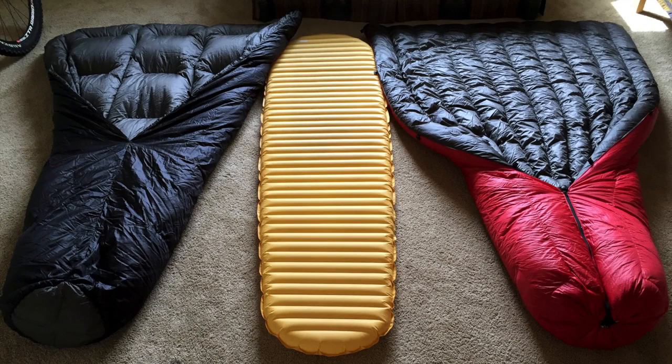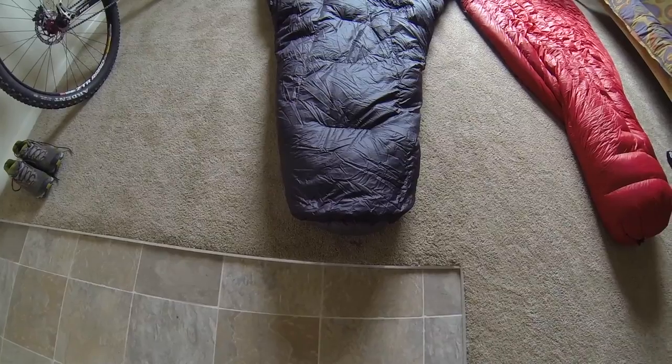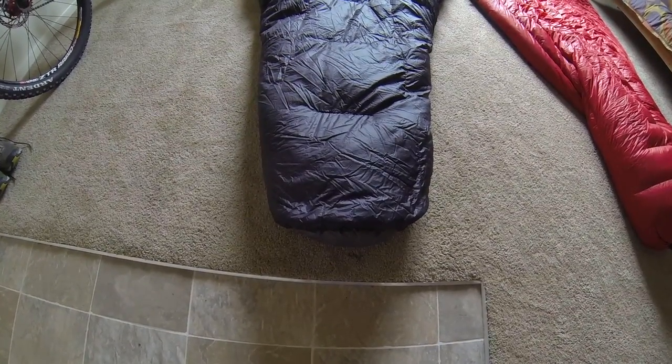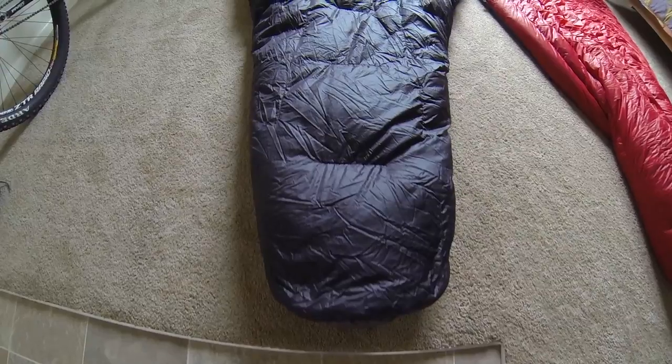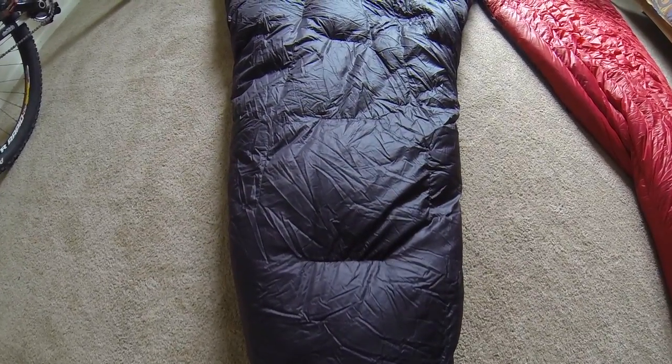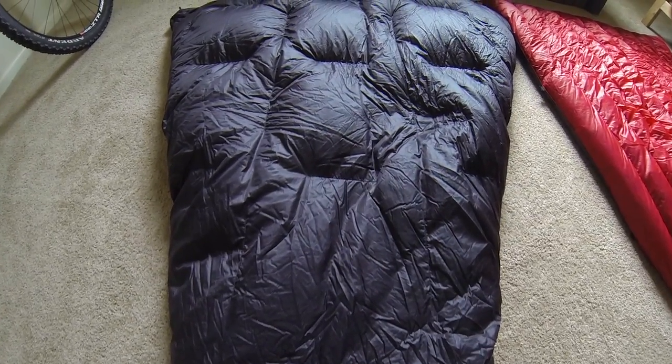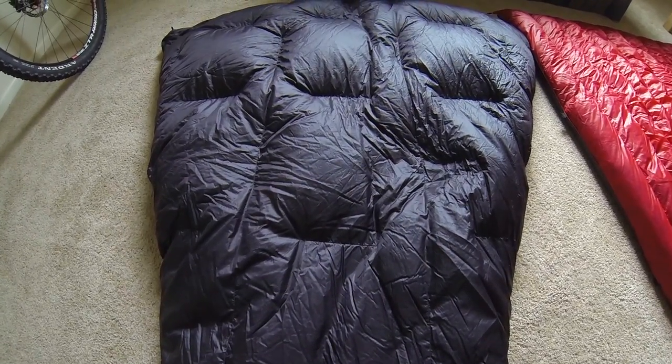The real warmth underneath you should come from your sleeping pad. So the idea behind a quilt is you cut out that insulation underneath you that's not being used anyways. You take off the hood, which really isn't necessary until you get into really, really cold temperatures — and most people carry a beanie or a hooded down jacket that you can substitute as a hood anyways. So a quilt cuts out the hood, it cuts out the back of the sleeping bag, and it saves weight that way. Additionally, most quilts forego the big heavy zippers, extra pockets, and a lot of the extraneous stuff you'll find on sleeping bags that really just adds weight.